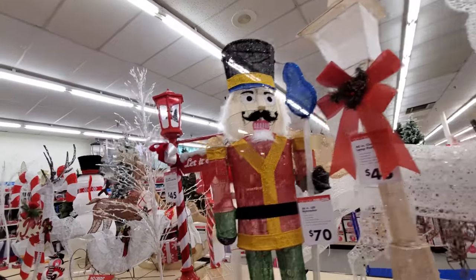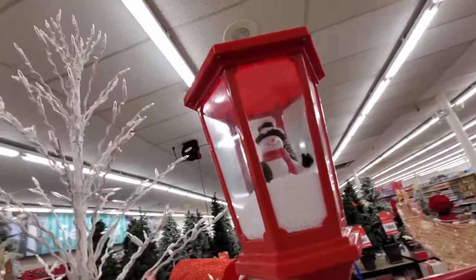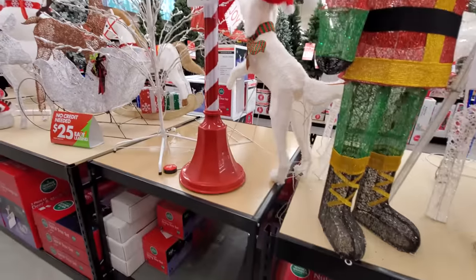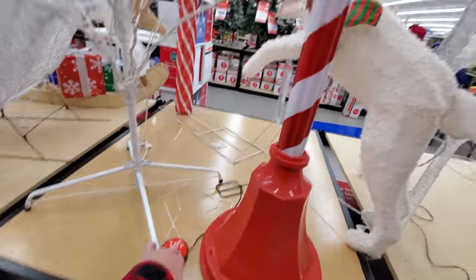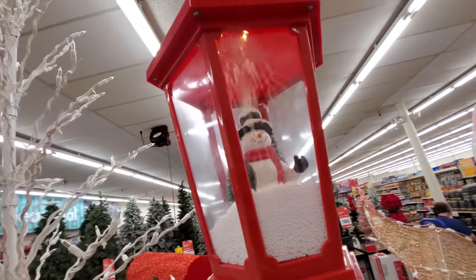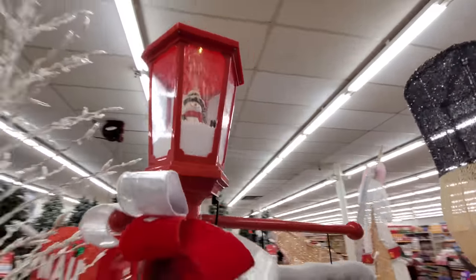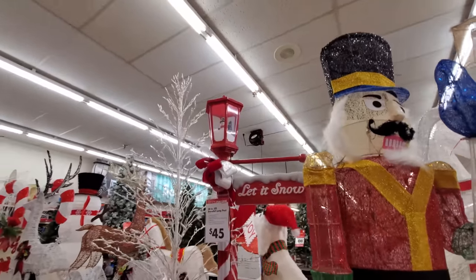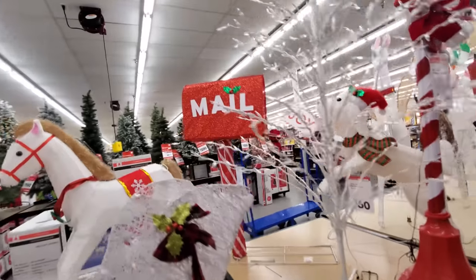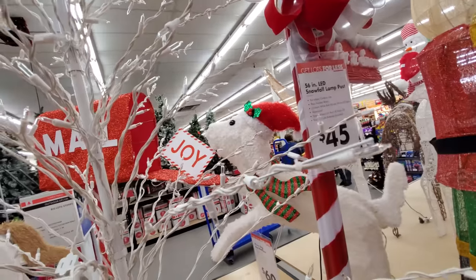Oh here's that snowfall lamp post that we were looking at in Walmart. The snow comes out of his head and it looks like it's snowing in there. Oh here's the mailbox right here, and then there's the dog over there putting the joy letter in.